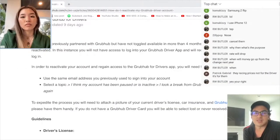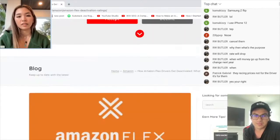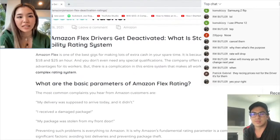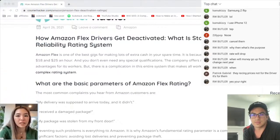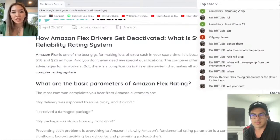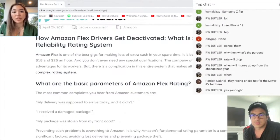This is why Amazon Flex drivers get deactivated, and how to potentially get reactivated as well. Amazon Flex is one of the best gigs for making a lot of extra cash in your spare time. Amazon Flex pays between $18 to $25 an hour and you don't even need any special qualifications. The company offers many opportunities and advantages for its workers, but there's a complication in this entire system that makes all workers stand on end — its complex rating system.